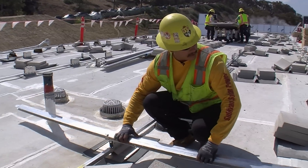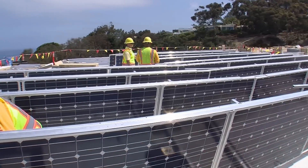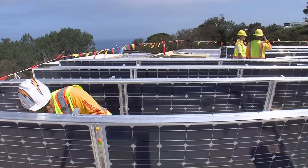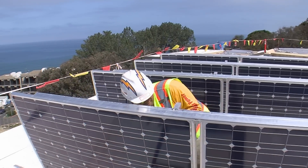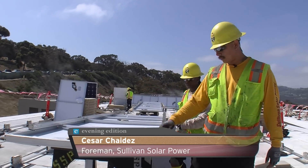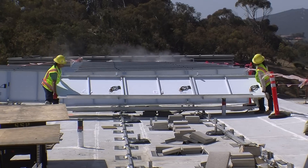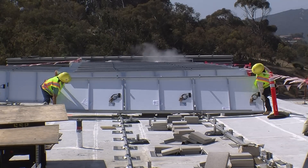Construction Foreman Cesar Chaydez says these rails on the roof will eventually support more than 800 photovoltaic panels. A lot of nuts and bolts — we ground them here, all the modules to the spars, and from here they go ahead and carry them over and set them in place.